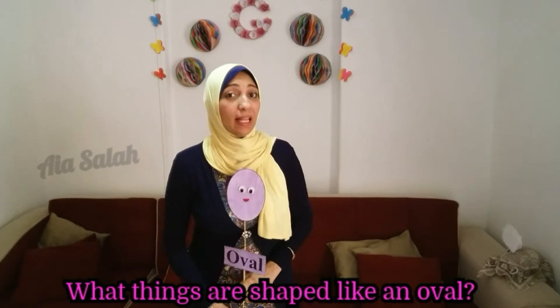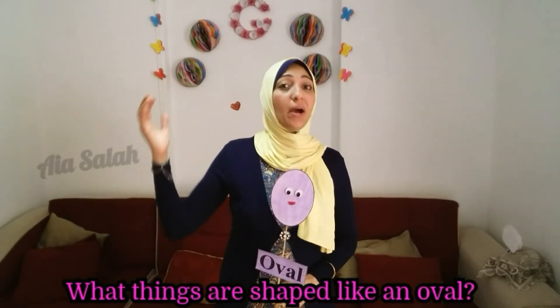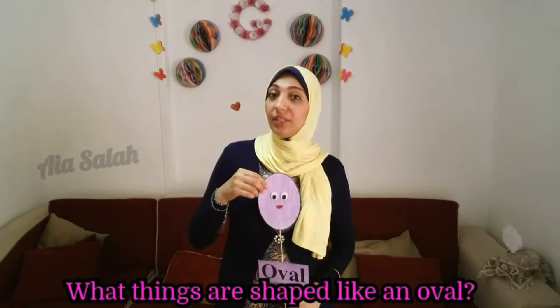What shape is it? Excellent. Oval. What shape is it? Oval.